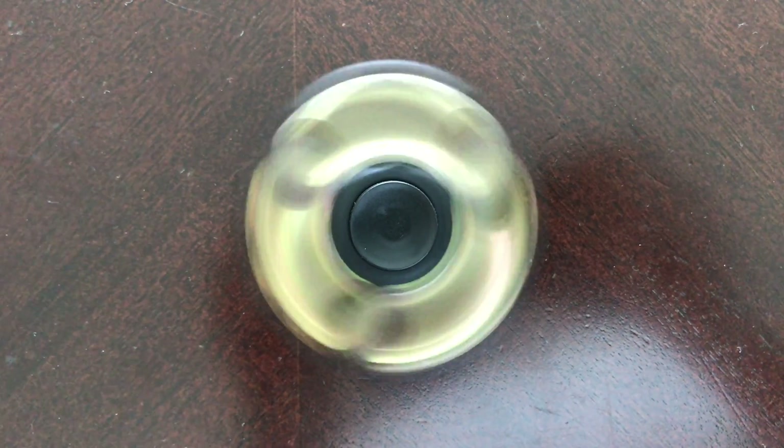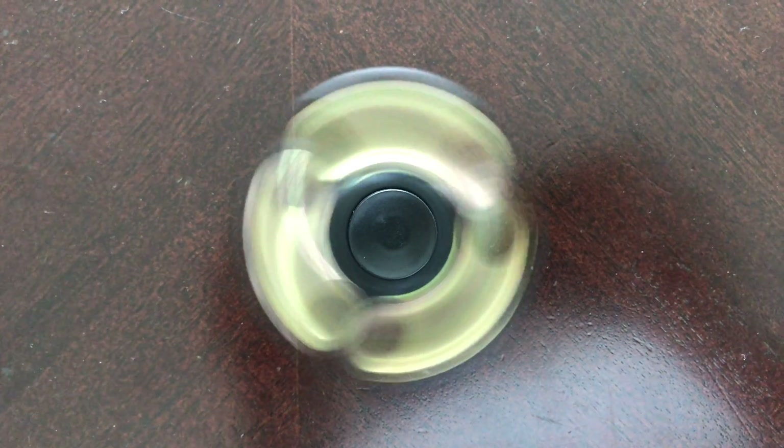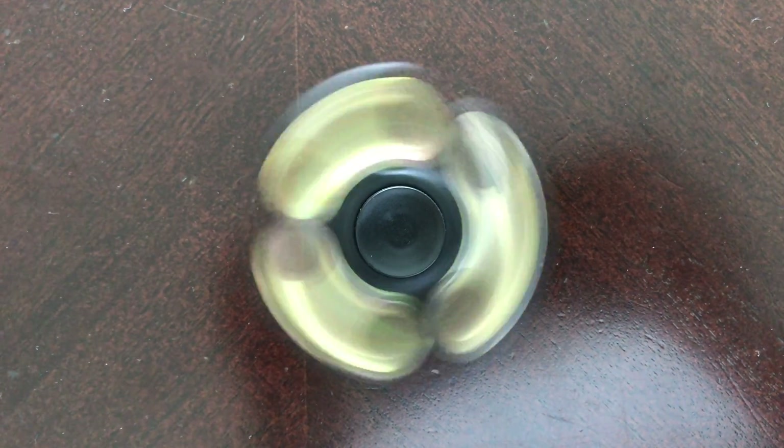I got this fidget spinner last night at Target. They had just opened a box of new ones and were charging $3 for it, so I figured I'd get one and see what all the fuss is about.